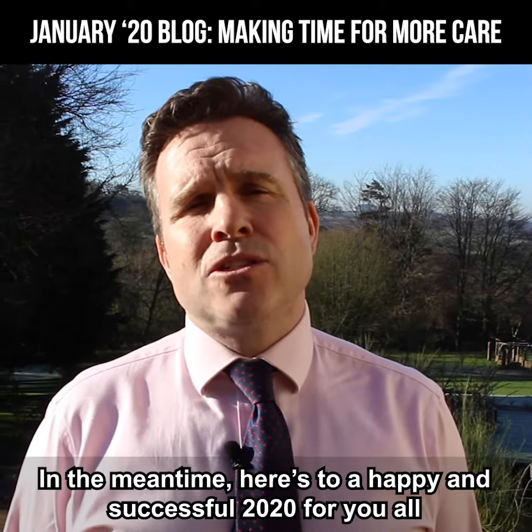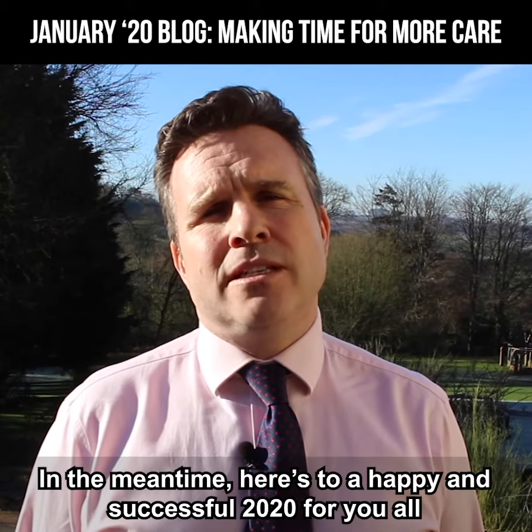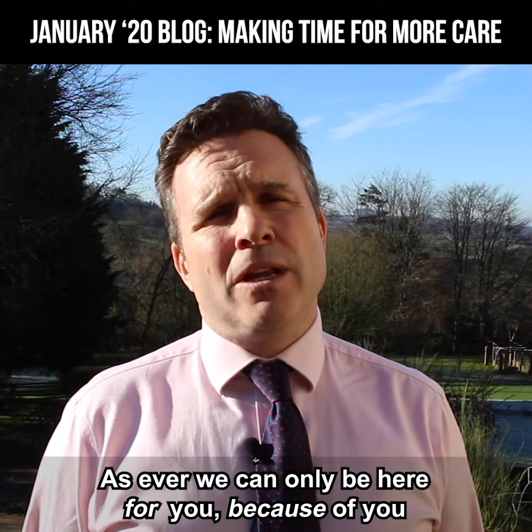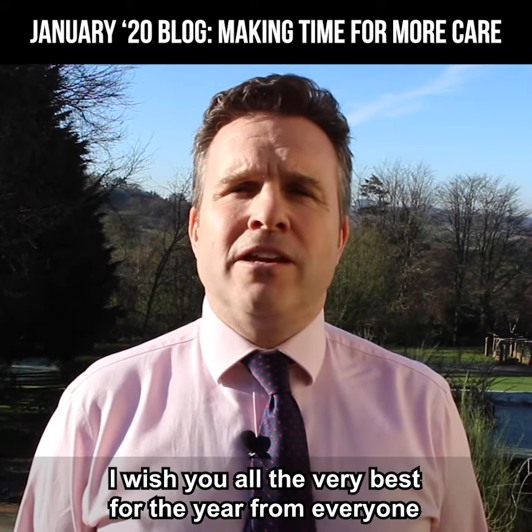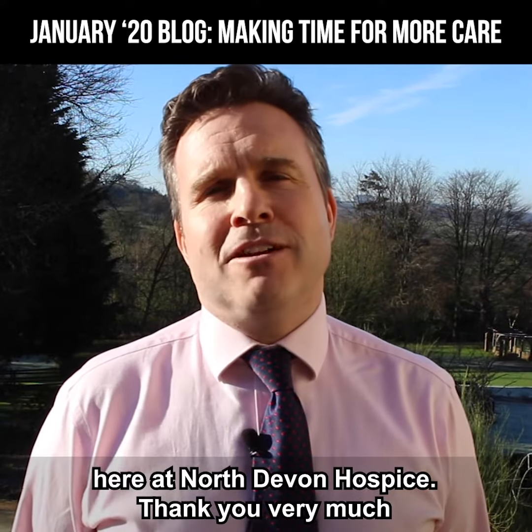In the meantime, here's to a happy and successful 2020 for you all. As ever, we'll only be here for you, but because of you. I wish you all the very best for the year from everyone here at North Devon Hospice. Thank you very much.